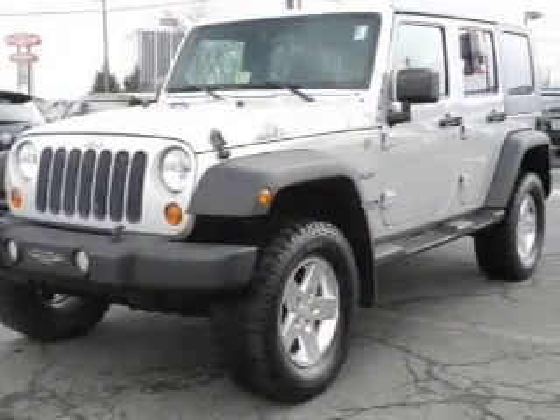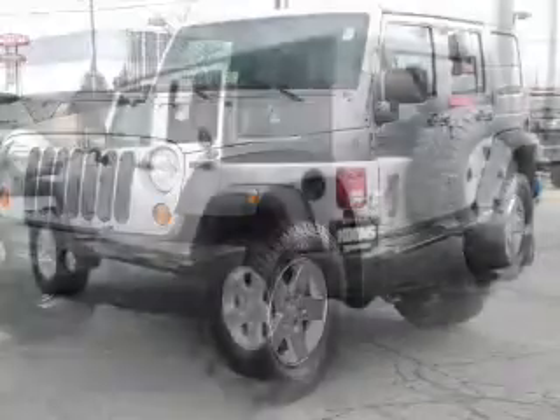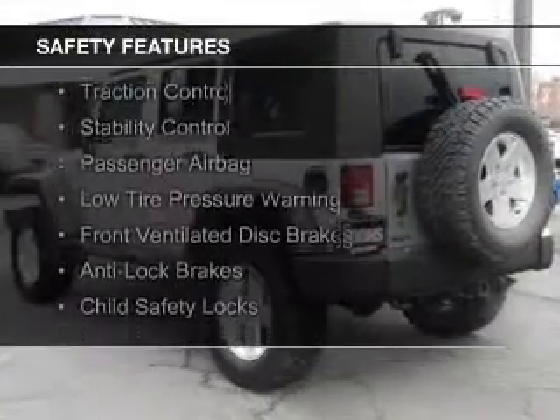Additional features include air conditioning, power steering, and an AM-FM stereo with a CD player. Safety was made a priority with these features.